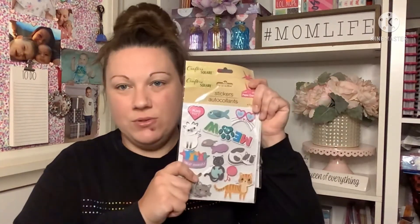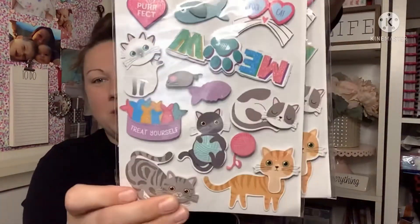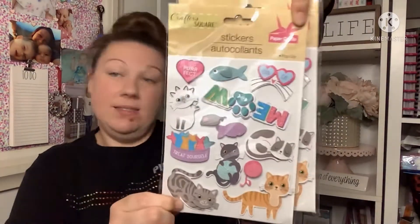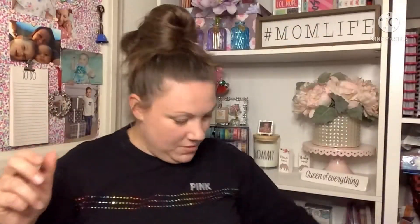I also got a couple of sticker packs because if they're really cute and new, I can't resist. Look how adorable these kitty cat stickers are! I have two cats so I picked up two packs. Whenever I find the time to scrapbook, I think these will be really cute.